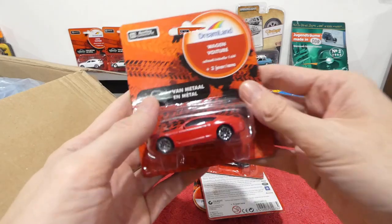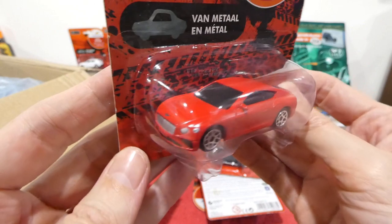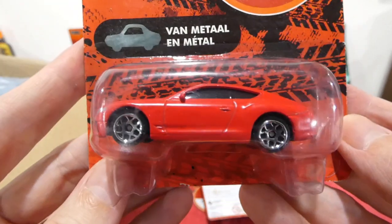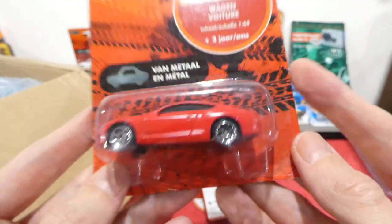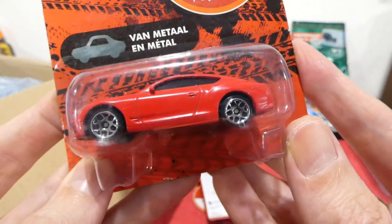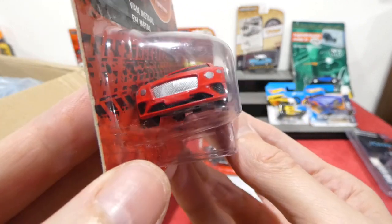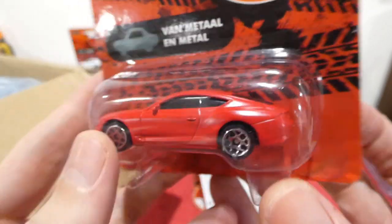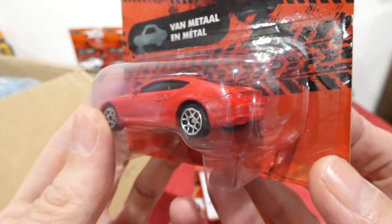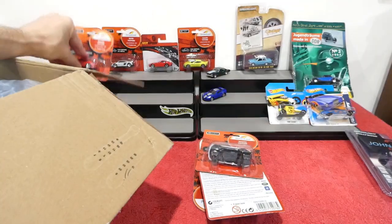Now we've got a Bentley Continental GT in red — kind of a flat matte red color, chrome wheels similar to the Y5s that Hot Wheels uses, headlight details, grille details, badge details, little blacked out vent sections. So cool. Can't tell if there are brake lights because it's a red car, but very very nice.